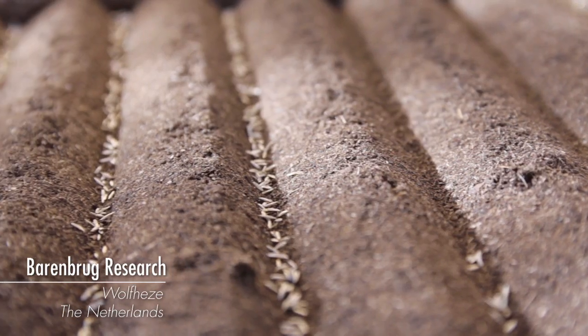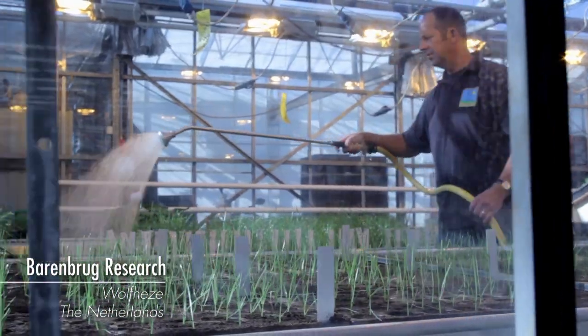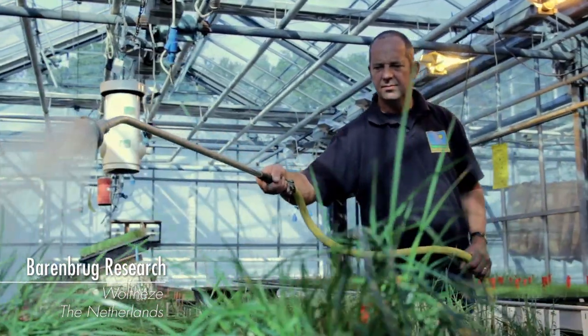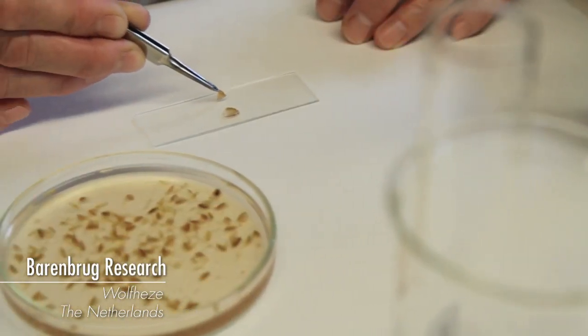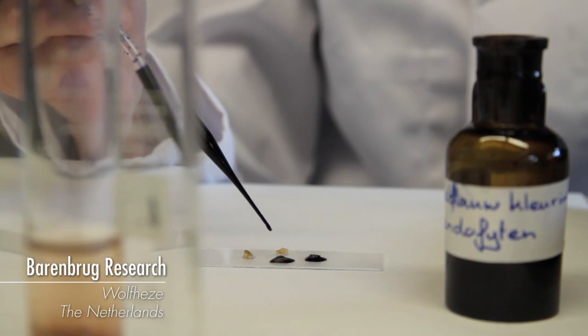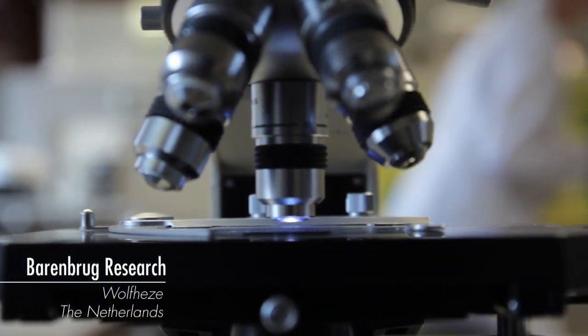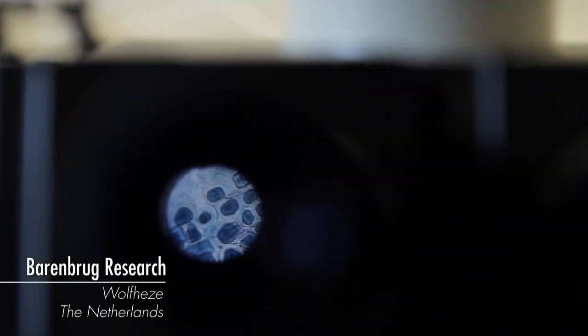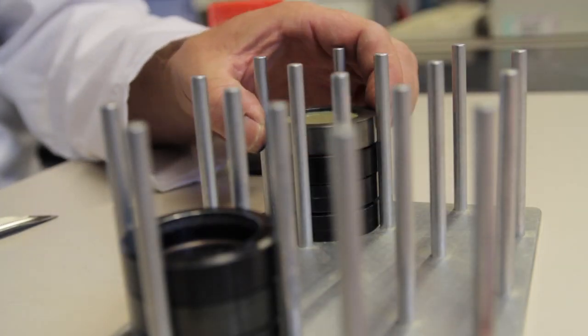As a result, Barenbrug has introduced RPR, regenerating perennial ryegrass — a new grass that can withstand more traffic than any other grass in the world. But where did this new species come from? How did Barenbrug find this? With competition claiming to have similar technology, is RPR truly unique? An insight into the world of grass breeding and why RPR is so unique.